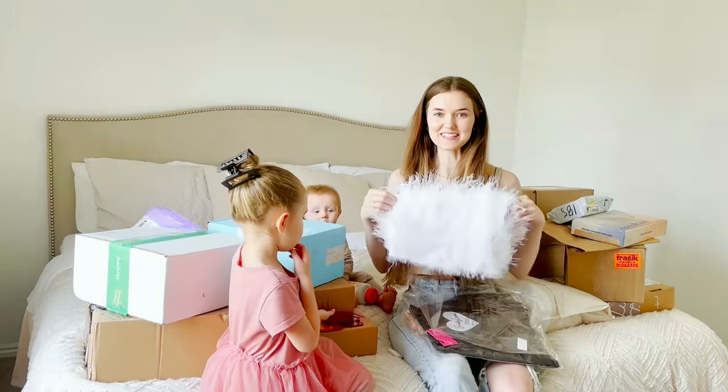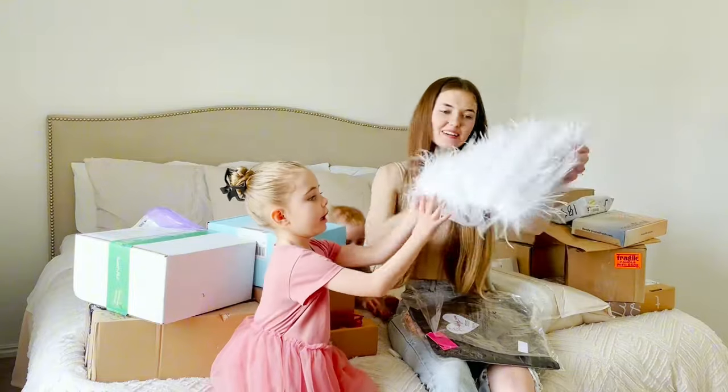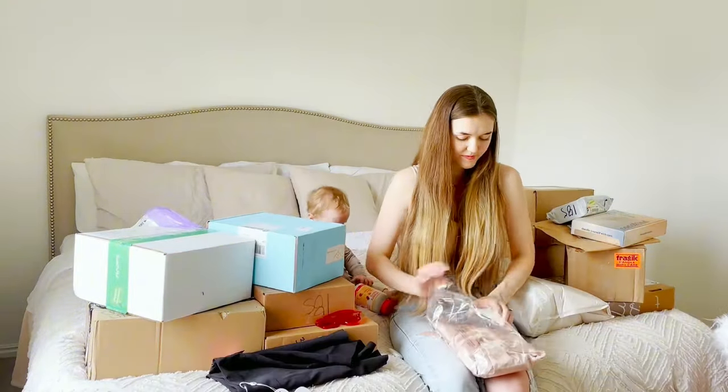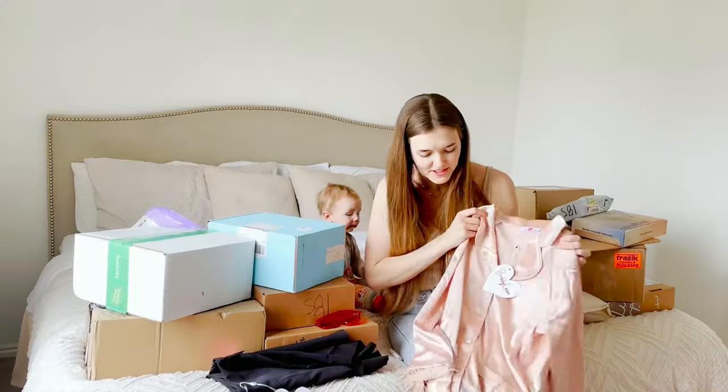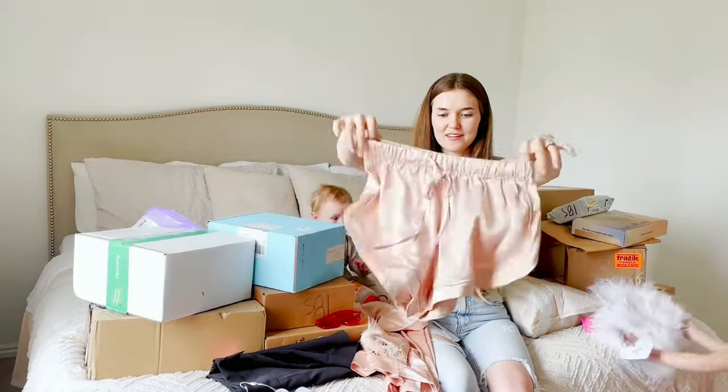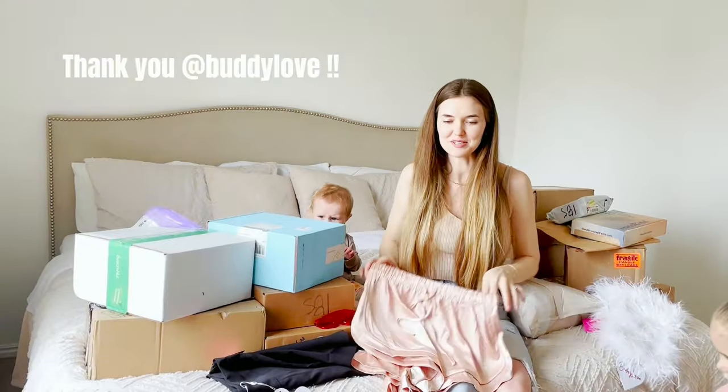This is a top — it's just like a feathery, cute little crop top. Like a dress. These shorts are so cute — they're pajamas. Look at this, there's like a little feather detail. We have a pair of shorts to go with that. That is so cute, thank you so much Buddy Love.